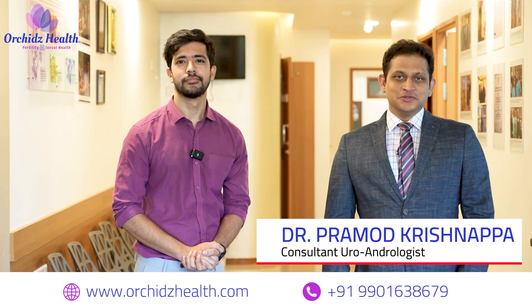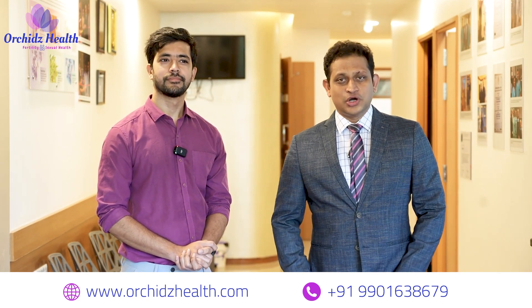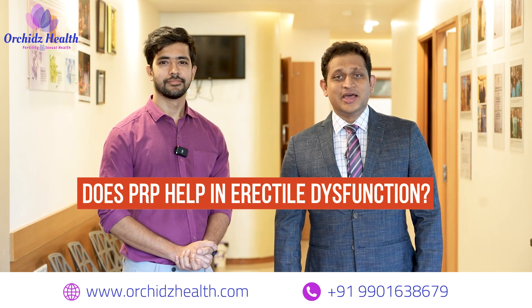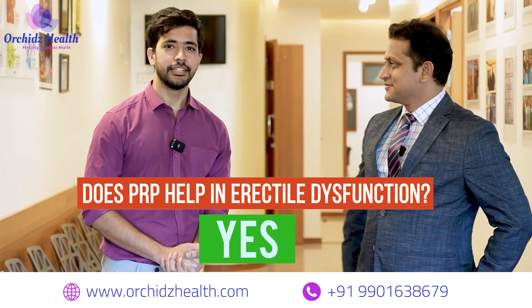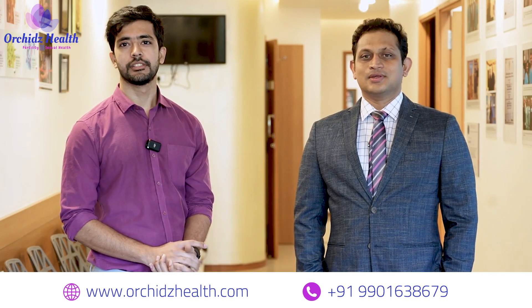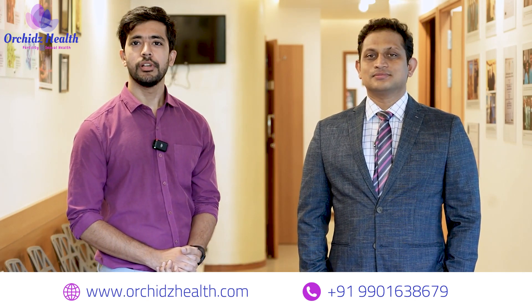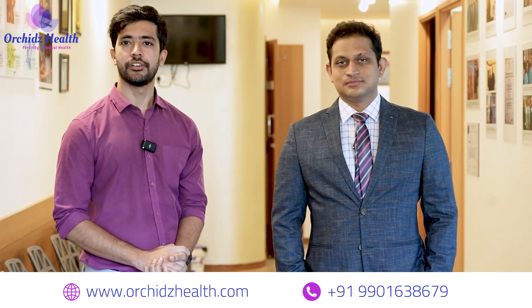Does PRP injection, which is platelet-rich plasma or the fancy P-shot, help in erectile dysfunction? Yes, it does work. It has a lot of growth factors in the platelets which are delivered to the penile tissue and which improve the erectile function.